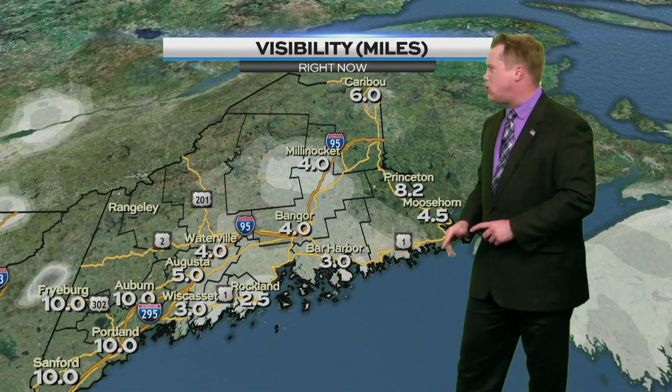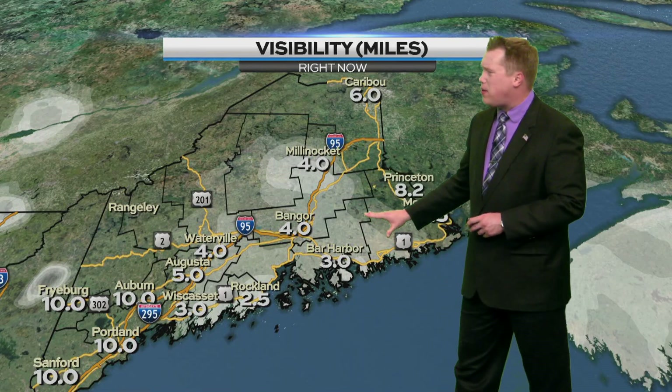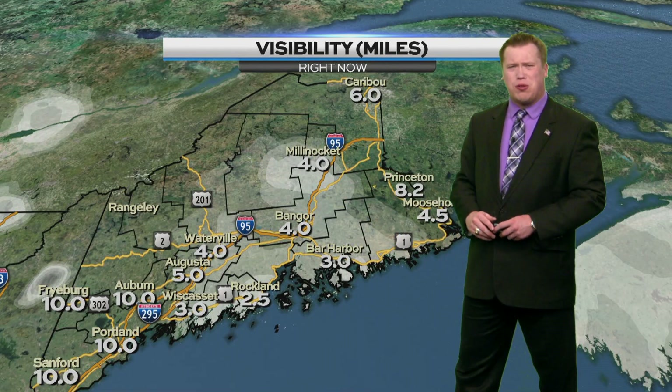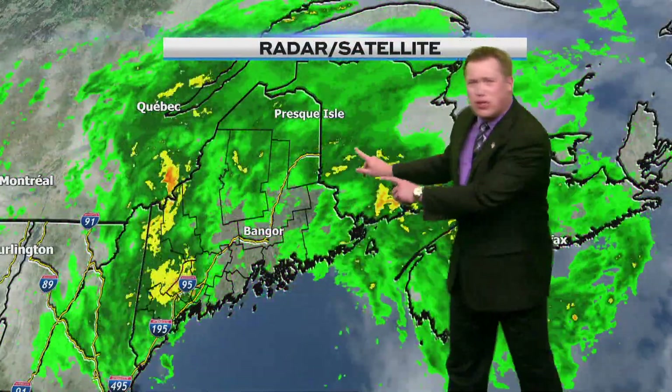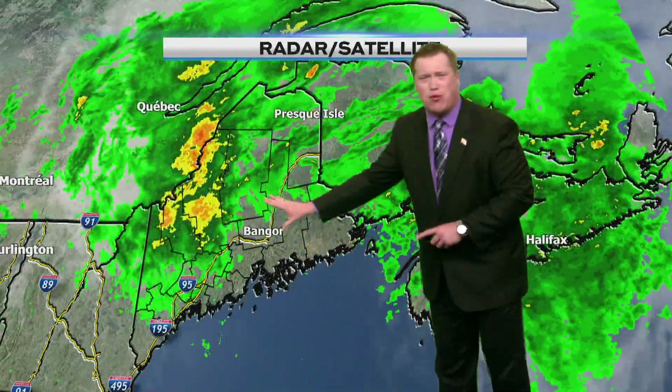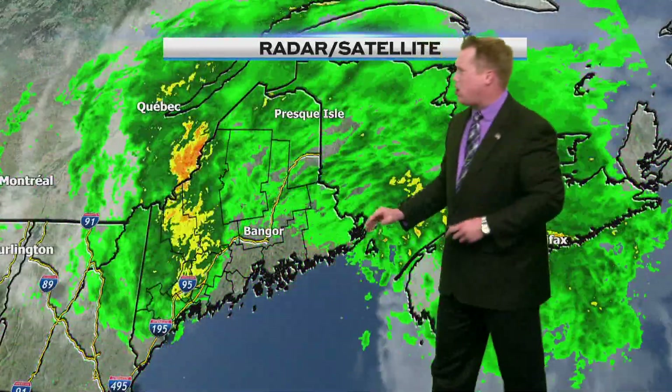Fog is also the name of the game, reducing visibility to a few miles or less in a few spots — not bad enough to issue a dense fog advisory, but we'd definitely recommend taking it slow this morning with areas of dense fog developing. Looking at rain showers that have been developing, they're tracking from the southwest to the north and east. Thankfully there is no lightning with this — the lightning tracker has been pretty clean.